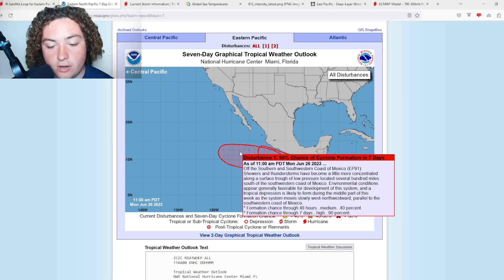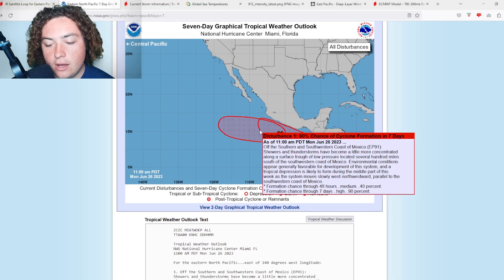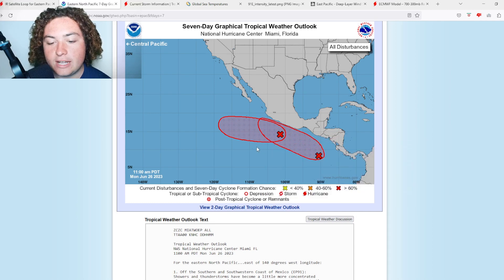The first one is Invest 91E — 90% chance of development in the next seven days, 40% in the next 48 hours. Showers and thunderstorms have become a little more concentrated along a surface trough of low pressure located several hundred miles south of the southwestern coast of Mexico. Environmental conditions appear generally favorable for development, and a tropical depression is likely to develop in the middle part of this week.